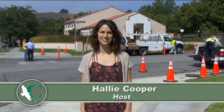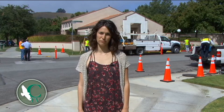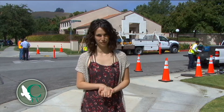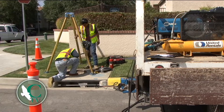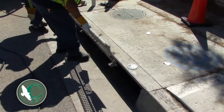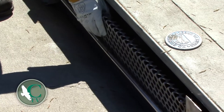Hey, I'm Hallie Cooper and welcome to today's CTV special. The City of Calabasas is always looking for ways to protect the environment and to help keep the community and the planet clean and healthy. These guys are focusing on capturing all the harmful debris that gets thrown from the street down into the water and eventually the oceans, so they're putting up debris screens on the catch basins to help filter out all the unwanted stuff.